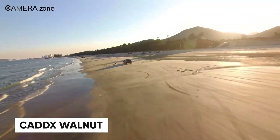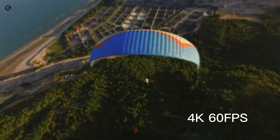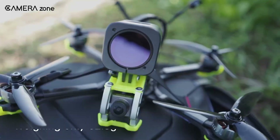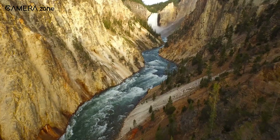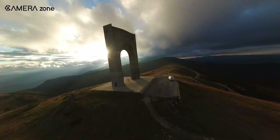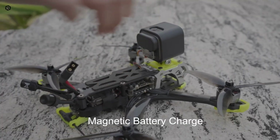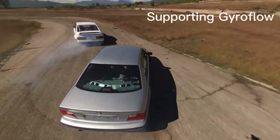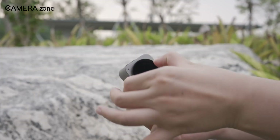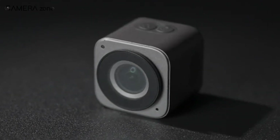If you're all about capturing stunning 4K footage while keeping things lightweight, the Caddx Walnut is definitely worth considering. This compact camera packs a punch with its impressive 4K/60fps recording and a 100 megabits per second bitrate, perfect for anyone who wants high-quality footage without compromising on weight. Weighing only 6.28 grams, it's lighter than many other 4K action cams on the market. It comes with built-in gyroflow stabilization and electronic image stabilization, ensuring your footage stays smooth and steady even during intense maneuvers. You can charge while flying with the magnetic charging system, which also doubles as a way to transfer files. The camera supports ND filters to reduce glare, and with its HDR sensor and 150-degree wide field of view, the Walnut captures detailed, distortion-free video that's rich in color and contrast.